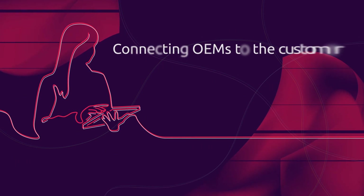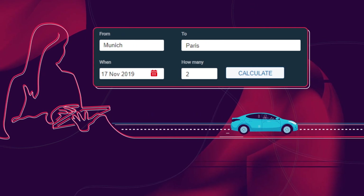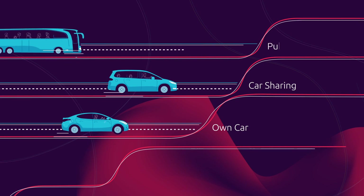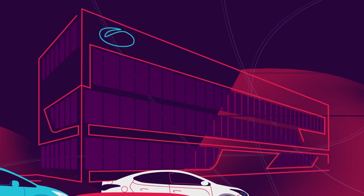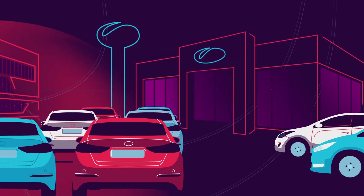Drivers log on to compare transportation solutions, from their existing car to the OEM's car sharing offering, or to partnerships with public transport providers. Customers can also stick to test driving and buying a vehicle direct from the OEM online or through a dealer.